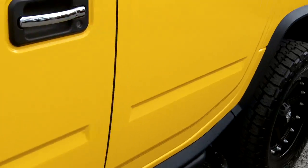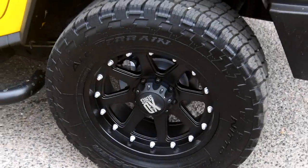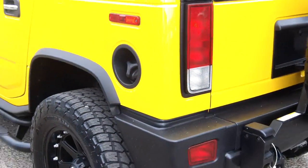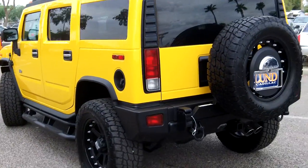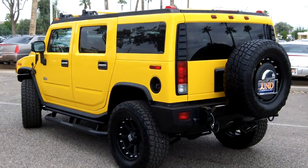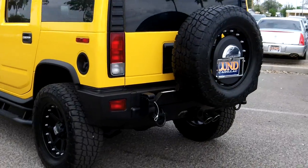It has side steps, a rear tire mount, tow capability, and there's a rearview camera with an Alpine monitor.